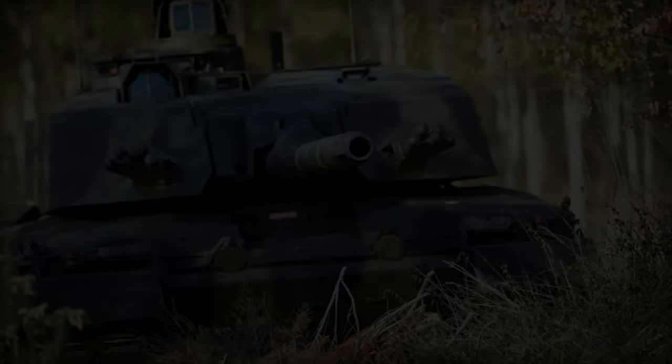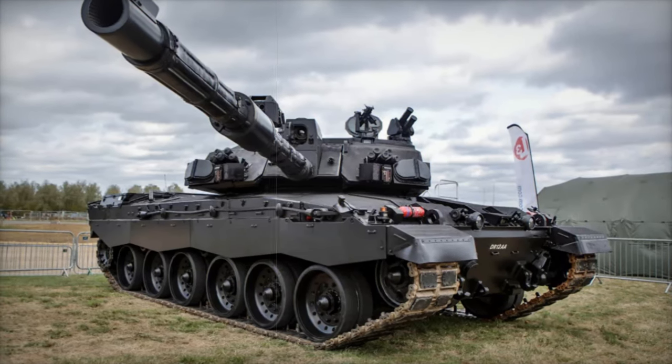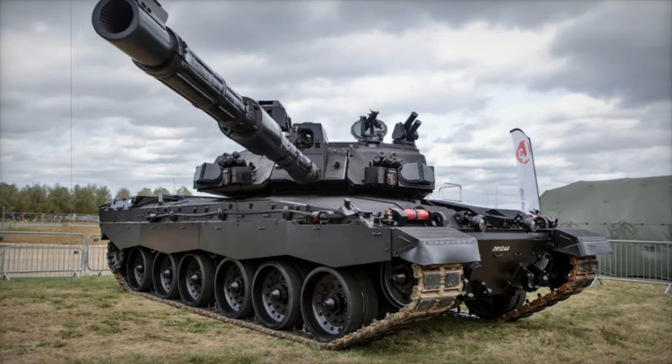This upgrade resolves the limitations of the Challenger 2, whose rifled gun and limited ammunition options constrained its effectiveness in contemporary combat, as seen in Ukraine.